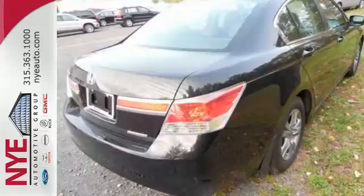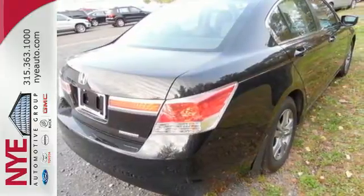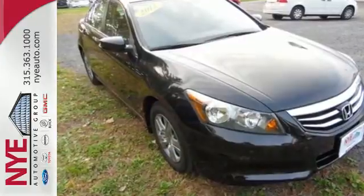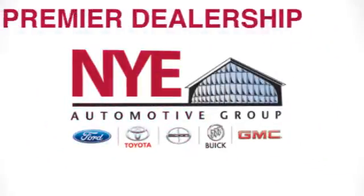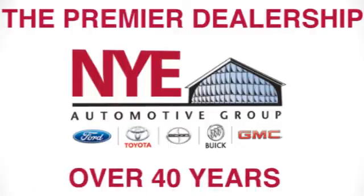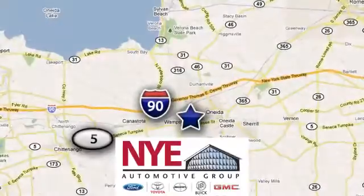For the money, there's no car that brings as much performance, style and safety together in one package as the Honda Accord. The Nye Automotive Group has been the premier dealership in Oneida for vehicle sales and service for over 40 years. We are conveniently located on Route 5 in Oneida.